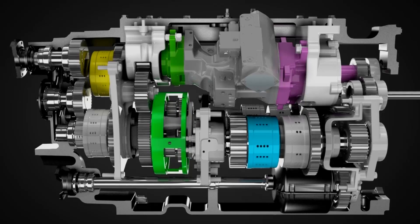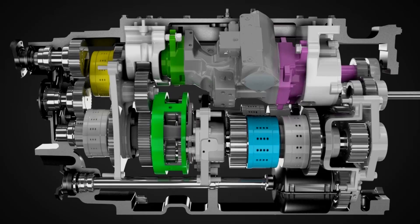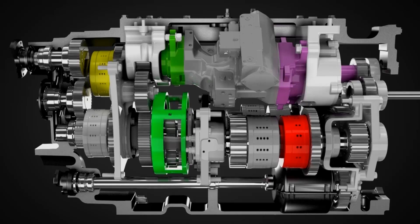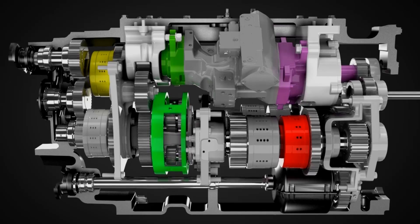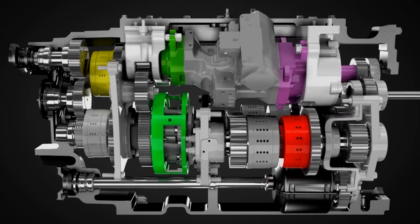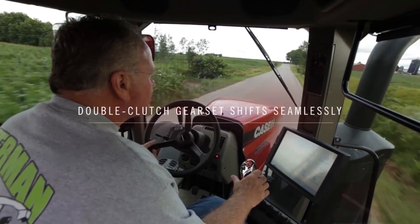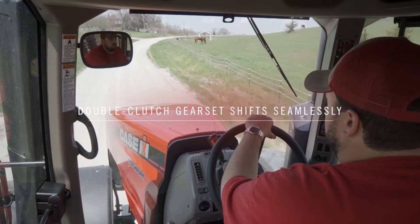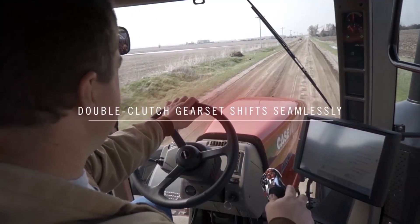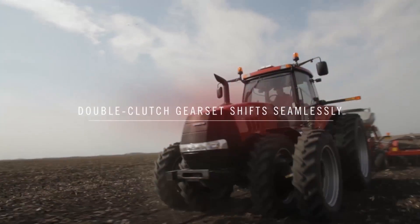As we accelerate, the ring gear reverses direction, increasing output speed to range one. When the speed of the first and second range outputs are matched, the range clutches switch from one to the other. The dual outputs of the compound planetary — the carrier and the output sun gear — enable the speed matching that makes this power transfer seamless. Once the operator sets the ground speed, the intelligent tractor will pick whatever range and engine RPM is needed to maintain it, regardless of varying loads. That's the kind of simplicity that quickly turns a first-time driver into a skilled operator.